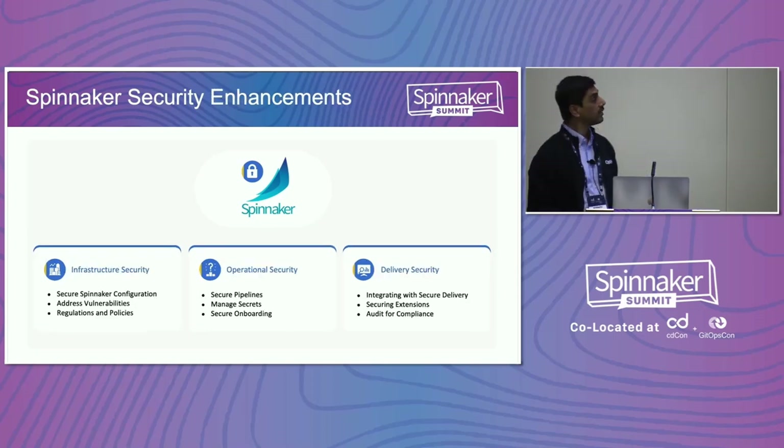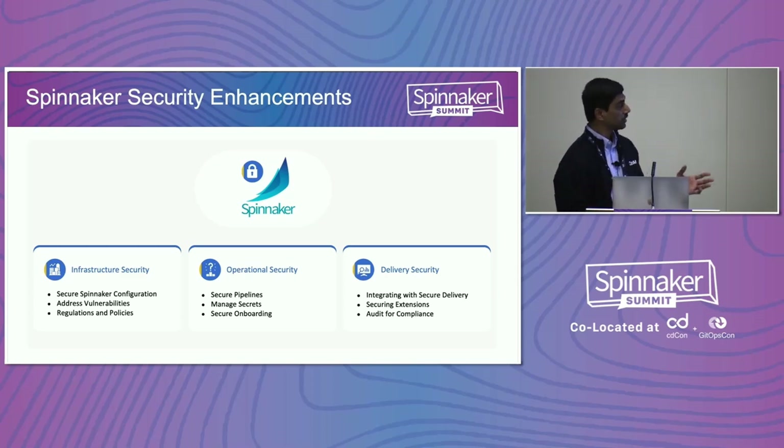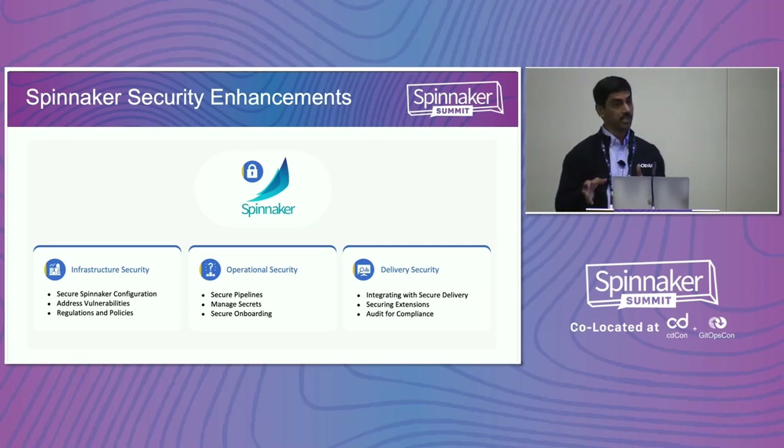But that's not sufficient in most systems. Looking at Spinnaker itself, you can divide security into infrastructure security, operational security, and delivery security. Typically we see enhancements to Spinnaker core — how we deploy and operate Spinnaker, how we manage pipelines, secrets management — those fall into one bucket. And then delivery security, in terms of what your pipelines are and how you're integrating security requirements for your application delivery, falls into the delivery security pipeline.